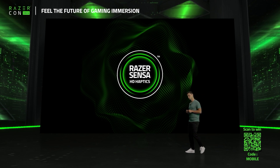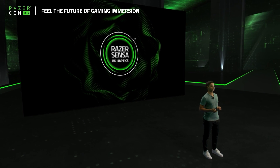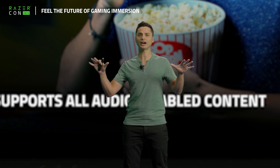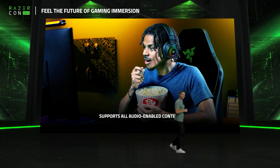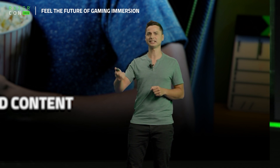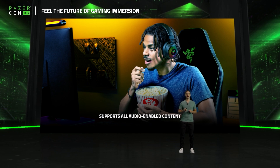That's just the hardware though. Let's talk about the experience you can have with it. Sensa features automatic audio-to-haptics conversion. It translates audio signals in real-time to output incredible high-definition haptics. This means that regardless of whether you're gaming, watching a movie, or listening to music, you get to enjoy next-gen immersion with Sensa. Give Sensa sound, and it gives you HD haptics.